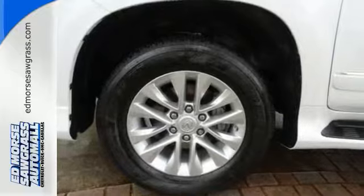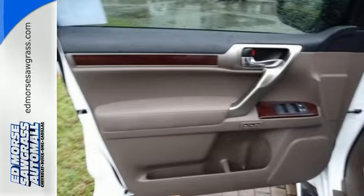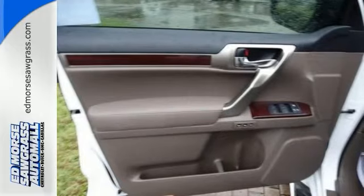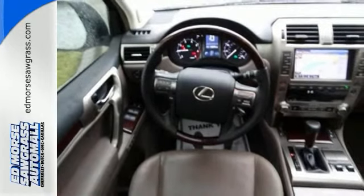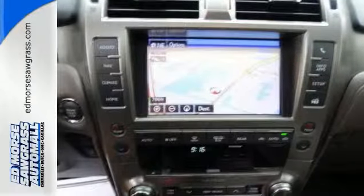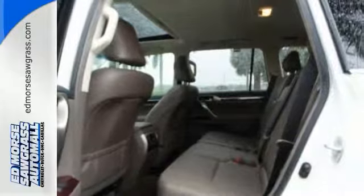Comforts such as heated front seats with memory settings and climate control create an unforgettable driving experience. Heated mirrors, keyless entry, and garage door transmitter are fused into the design for your convenience. Be ready for your next road trip in this GX 460.